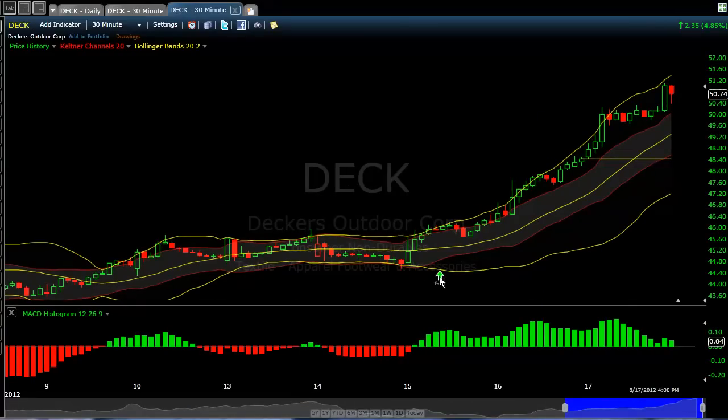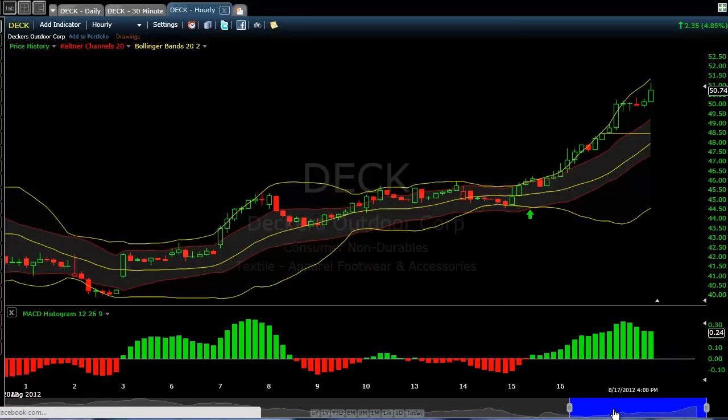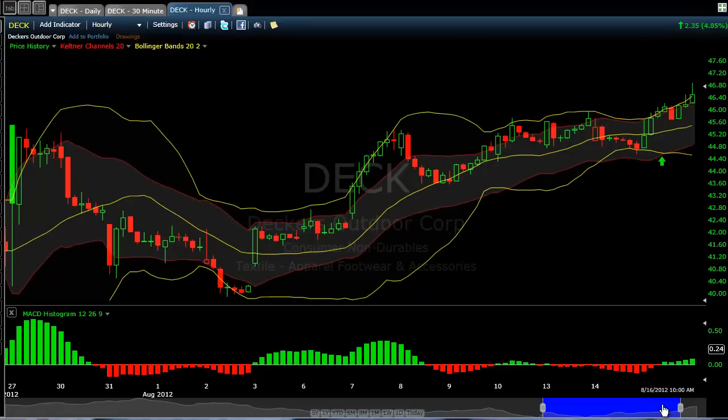I was looking at the 60-minute first. Typically I'll look at the hourly chart, and I saw that the Bollinger Bands were expanding out of the Keltner Channel. At this point we didn't see all of this — all we saw was the upper Bollinger Band. The MACD histogram was starting to point up, so I took the trade long with everyone in the room.